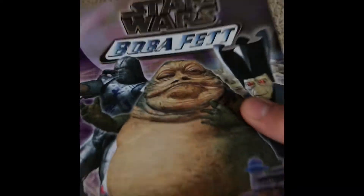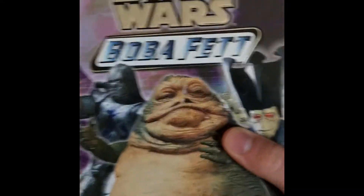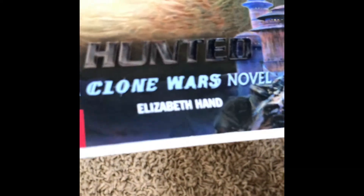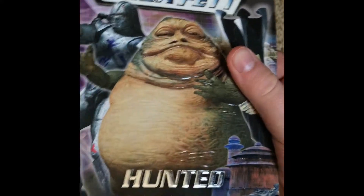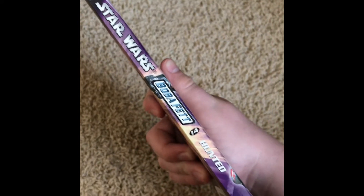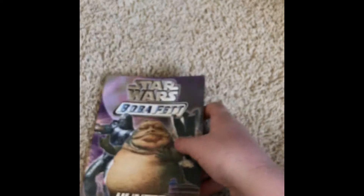Boba Fett Hunted — and we meet a girl in this book I forgot to mention, named Yagaba, or something like that, and this is maybe a young love interest for Boba, which is quite interesting. That's where this one leads off, with Boba Fett becoming a bounty hunter for Jabba the Hutt. I really like the colors used on this one — the purplish on the side looks really nice.